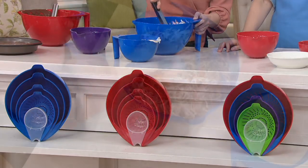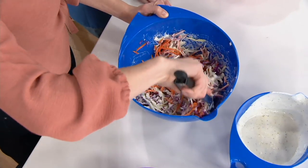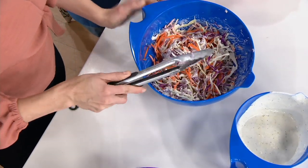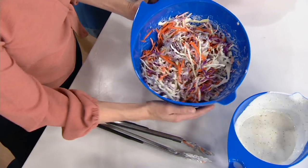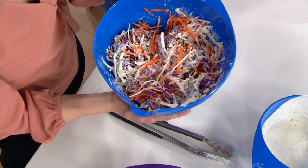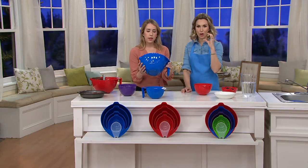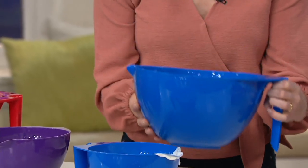It ships for free, which is $5.50 back in your pocket, so you're talking about almost $14 off tonight for something that's customer top-rated. Customers love the weight, the handles — it's perfect for mixing large batches. That non-skid ring on the bottom is so nice. The perfect set and it nests so beautifully together.